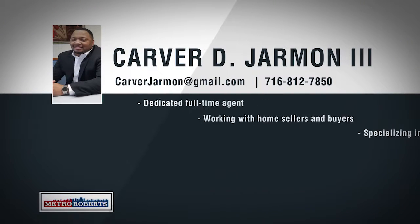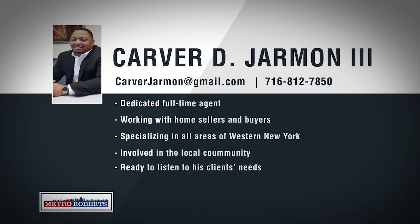Born and raised in Buffalo, New York, Carver Jarman's knowledge of the local market goes beyond real estate. Specializing in all areas of western New York, Carver makes sure he takes the time to listen to his clients and help them find exactly what they're looking for. As a mentor for kids escaping drugs, Carver is proud to give back to his local community and be involved with projects that help make Buffalo a better place. For an agent that will listen to your needs, call 812-7850 to talk about your real estate goals with Carver Jarman the Third.